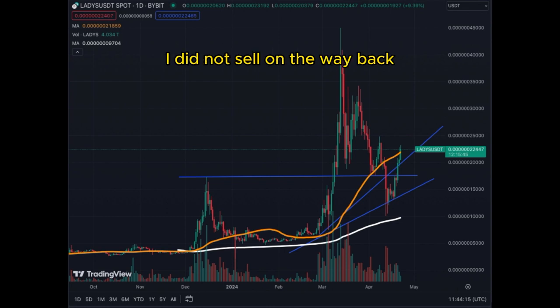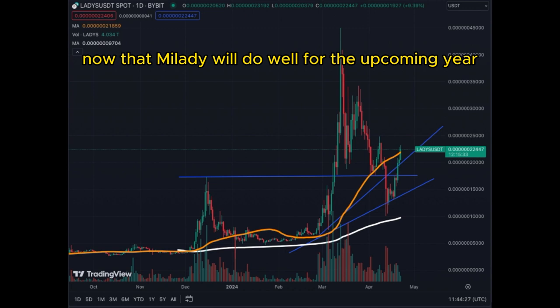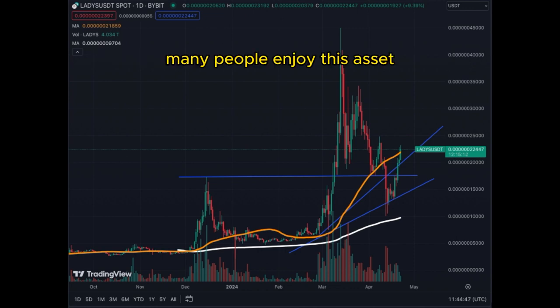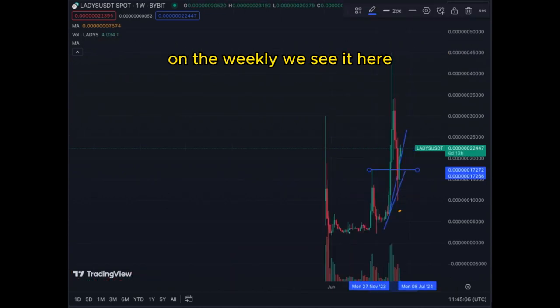I'm extremely happy that Milady rebounded and is respecting technical levels. I did not sell on the way back and unfortunately wasn't able to buy at the bottom, but this big correction gave me confidence that Milady will do well for the upcoming year to year and a half, and also when we have altcoin season. Everything is quite positive and many people enjoy this asset and follow the videos.